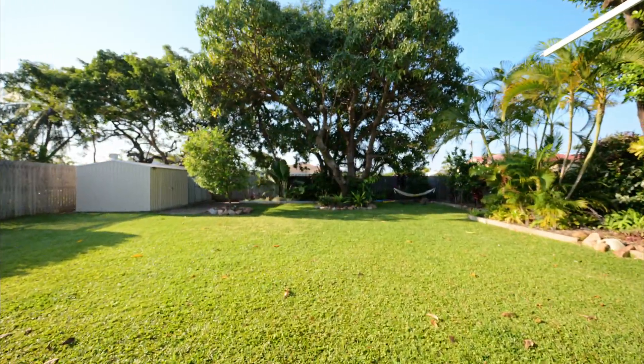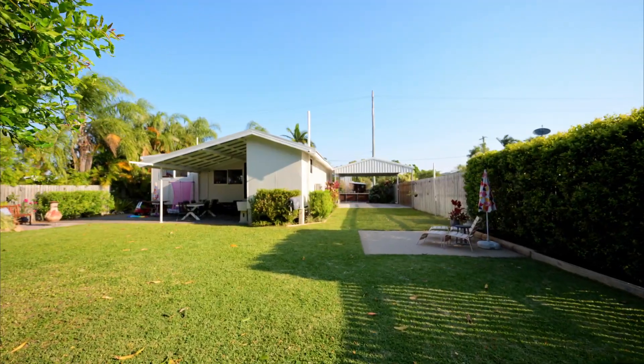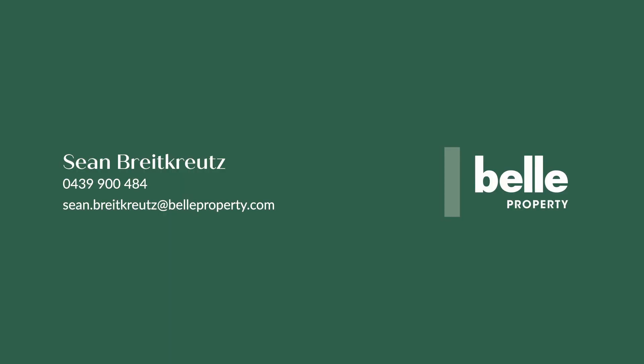With a massive solar system to keep the bills down, among so many other amazing highlights, this is going to be one of Railway Estate's most desirable homes this year. We look forward to meeting you here this weekend.